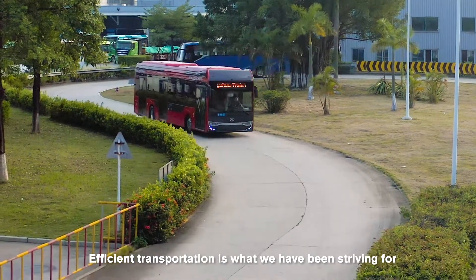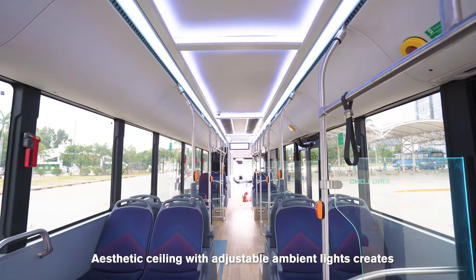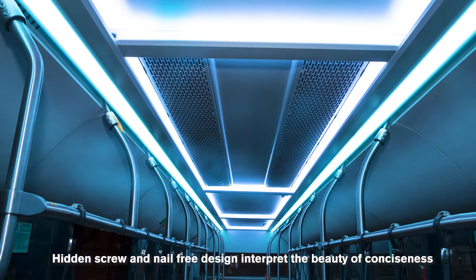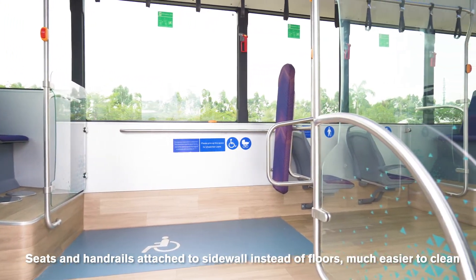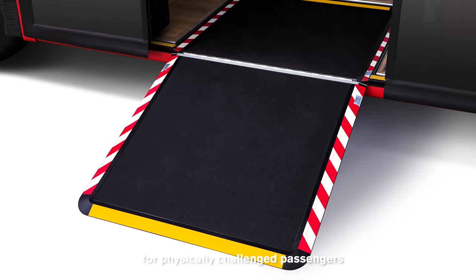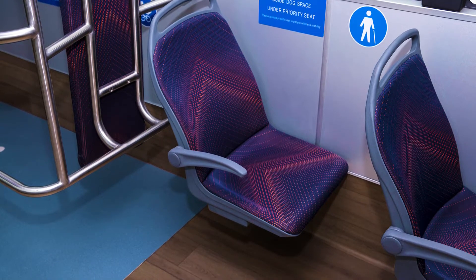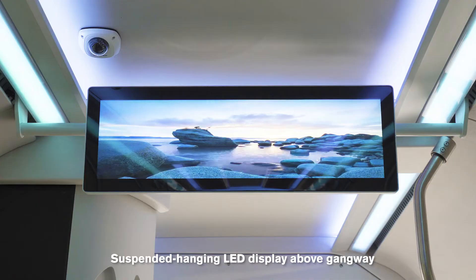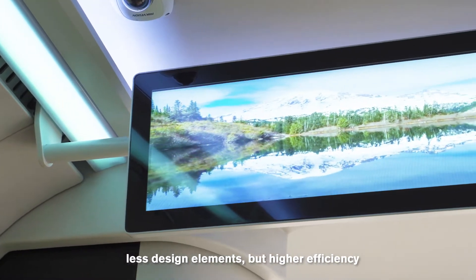Efficient transportation is what we have been striving for. E-Star conveys its care into every detail. A floating aviation roof with adjustable ambient lights creates an inviting and homey atmosphere. Hidden screw and nail-free design interpret the beauty of conciseness. Handrails attach to sidewalls instead of floors for much easier cleaning. A disabled area and manual ramp convey humanistic care for physically challenged passengers. Ergonomic new city seats with soft cushions offer more ride comfort. Seats integrated with the wheel arch provide more leg space. Suspended hanging LED displays above the gangway offer another concise design — less design elements, but higher efficiency.